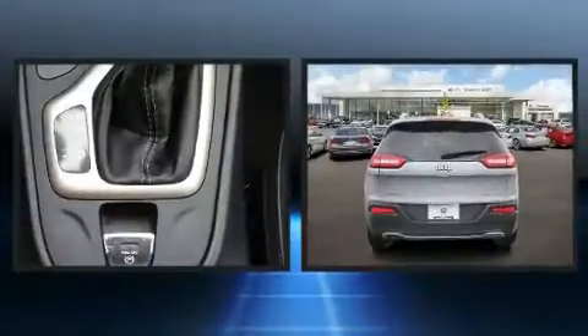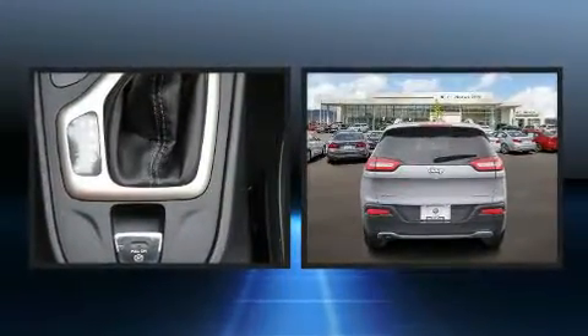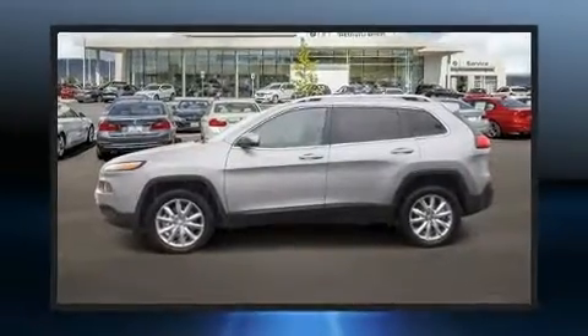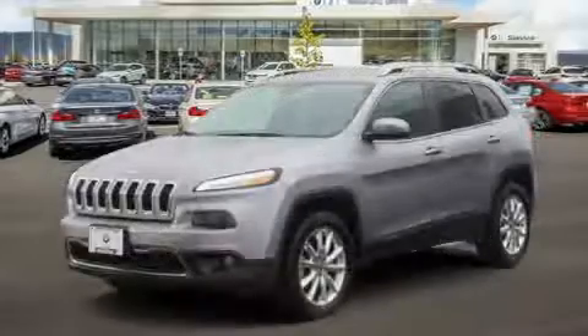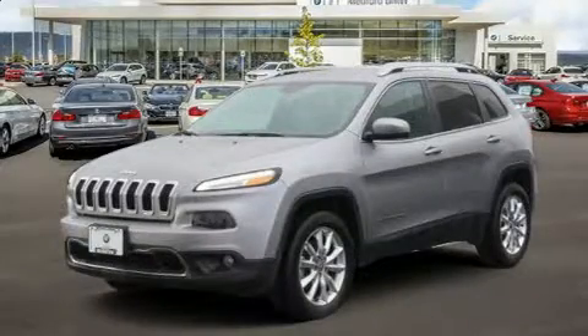Treat yourself to a test drive in the 2017 Jeep Cherokee. With fewer than 45,000 miles on the odometer, this four-door sport utility vehicle prioritizes comfort, safety, and convenience. It features an automatic transmission, four-wheel drive, and a 2.4-liter four-cylinder engine.